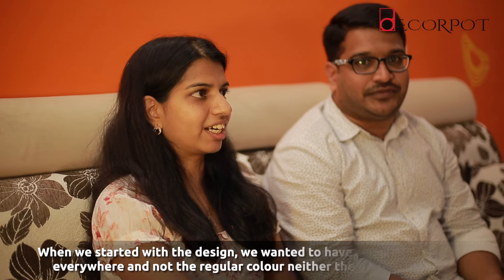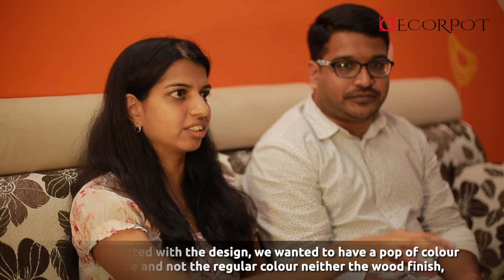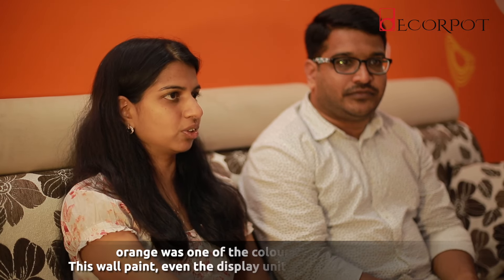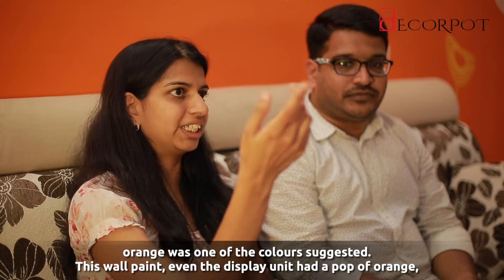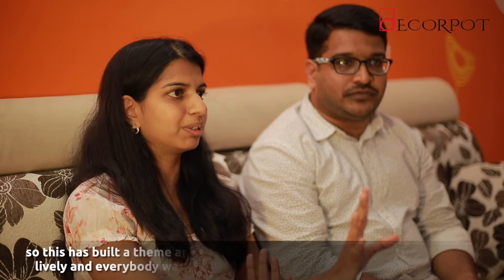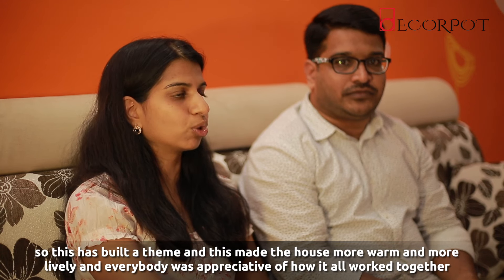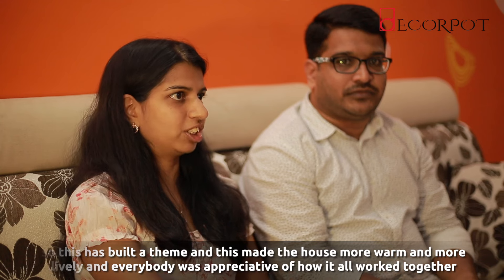When we started this design, I wanted a pop of colour everywhere and not the regular colours, neither the wood finish. So orange was one of the choices given to us. This wall paint and even the display unit had a pop of orange. This built a theme and brought a lively feel — it made the house more warm, and everybody was appreciative of how it all worked together.